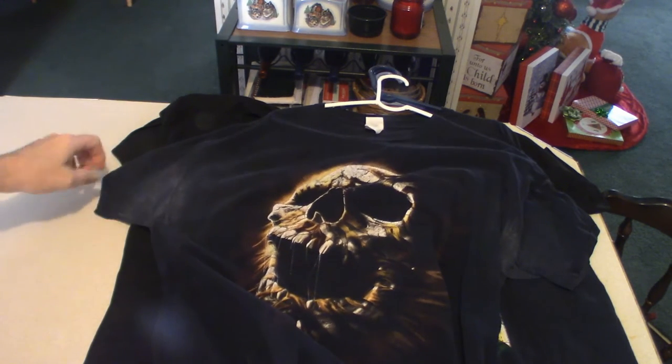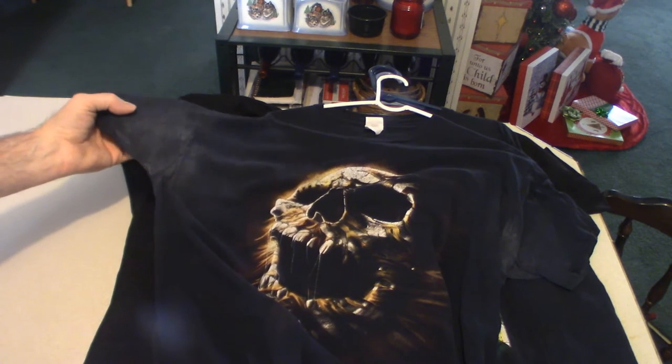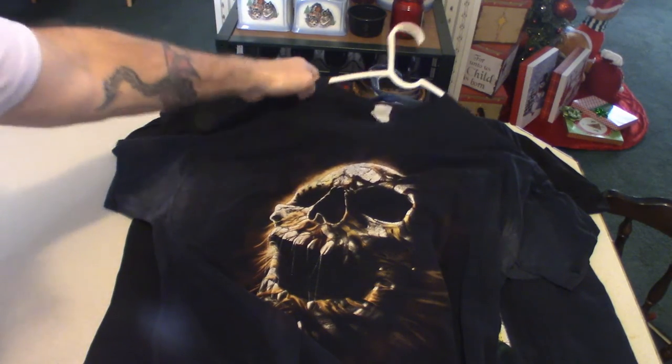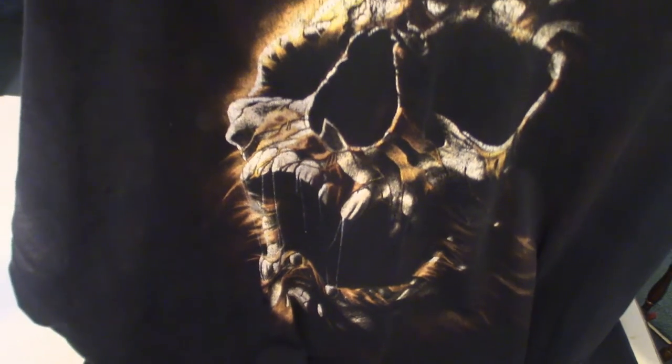This one here is another skull. As you can see, under the arms when you use certain deodorant or antiperspirant, it ruins your shirts. That's what that looks like.